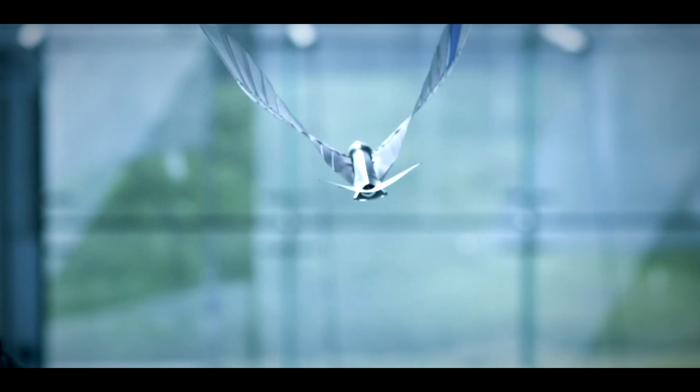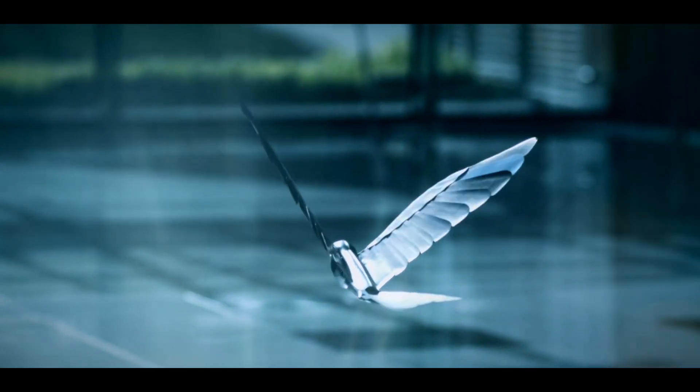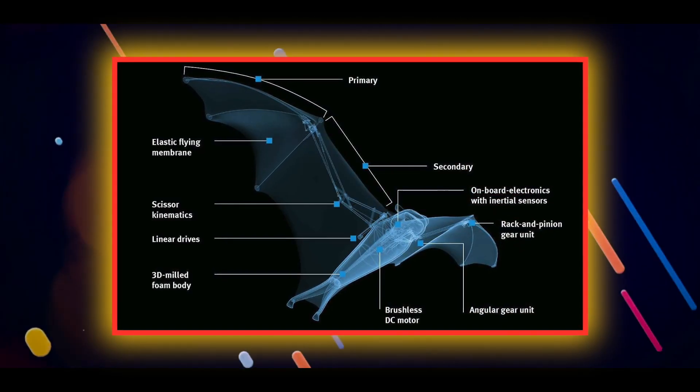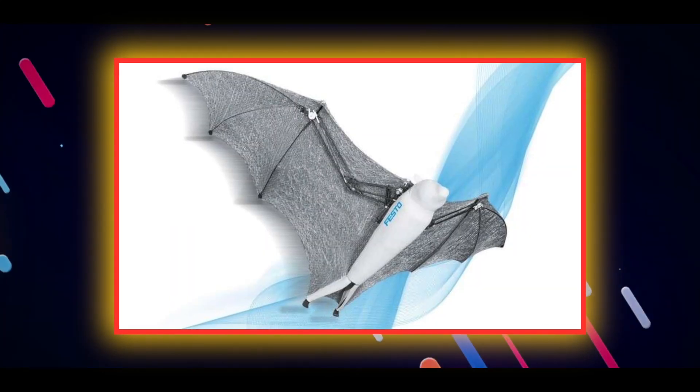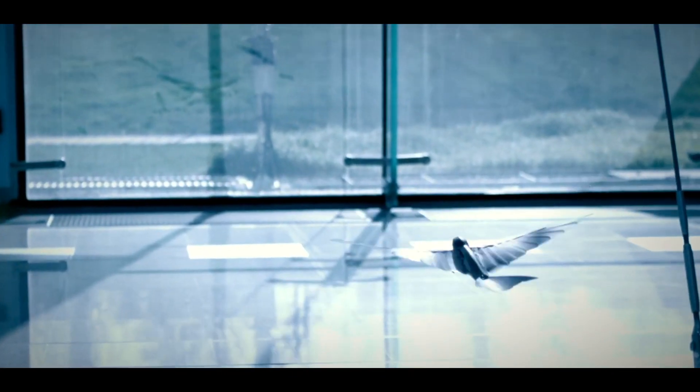Like real flying foxes, its wing kinematics are divided into arm and metacarpus segments, covered by an elastic membrane that stretches from the wings to the feet. This design results in a relatively large wing area, enabling it to achieve low wing loading. In a nod to its biological role model, all pivot points are aligned in a single plane, allowing the Bionic Flying Fox to control and fold its wings individually.